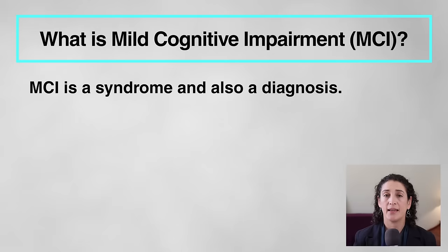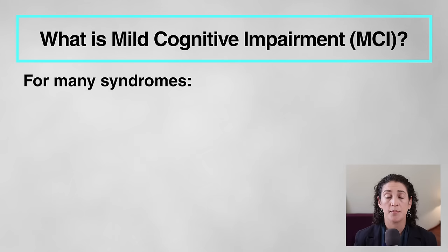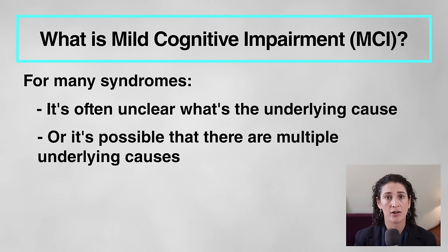Now let's talk about mild cognitive impairment, which is often referred to by the acronym MCI. I would describe this as a syndrome and also a diagnosis. In medicine, a syndrome means a group of symptoms or characteristics that are often seen together. It's what can be observed externally by doctors, or perhaps detected through certain types of tests or blood work. But with many syndromes, it's often unclear what the underlying cause is, or there may be multiple underlying causes, especially in older adults.